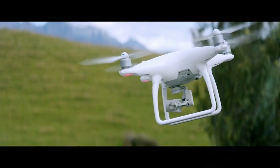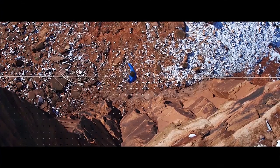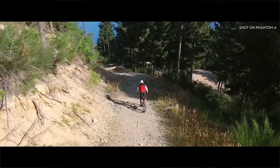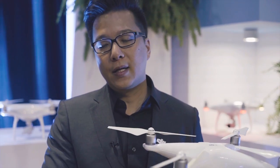As you're flying and it approaches an object, it'll avoid it. With TapFly, you can tap in a direction on your mobile device, and through what the main camera is seeing, it will fly in that direction. If there's an object in the way — let's say a tree — it'll first judge whether it can go over the tree.